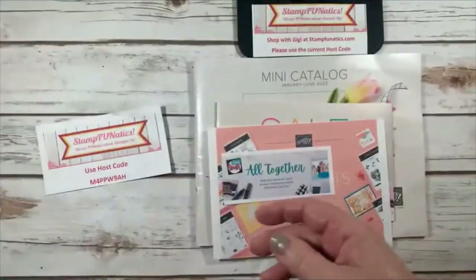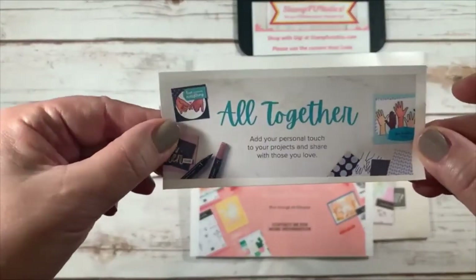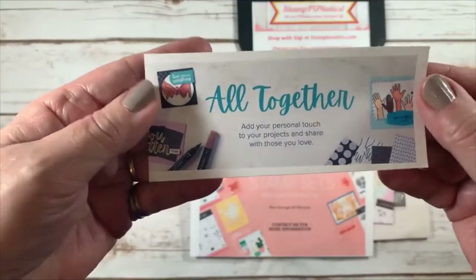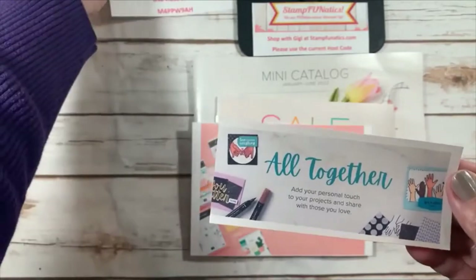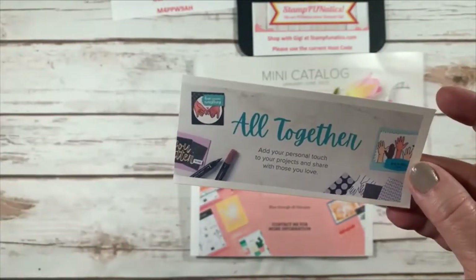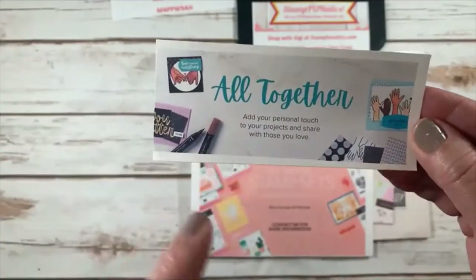We also have a new thing starting in February called 'All Together.' They have blends in all different skin tones — we've been limited in skin tones for people to use and wanted to add more. They also have wonderful designer paper and two stamp sets that go along with it, and I'll have more information on my blog.